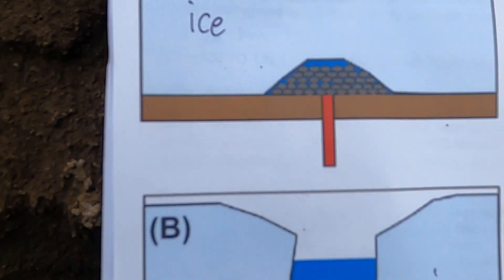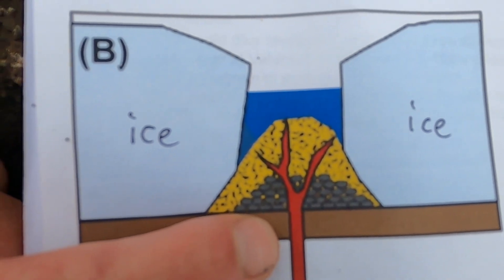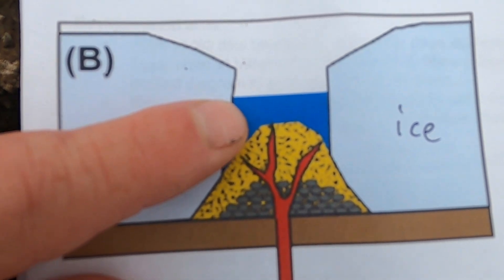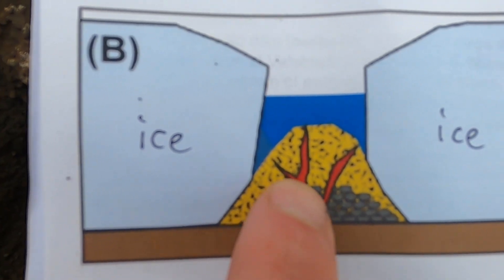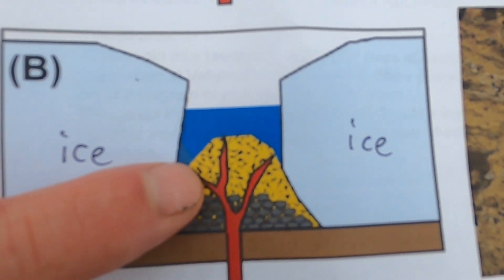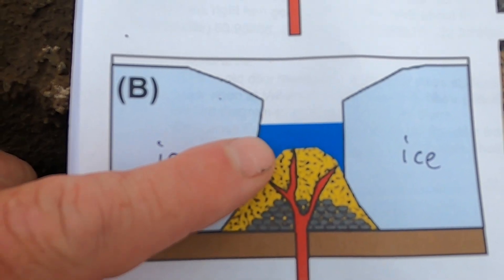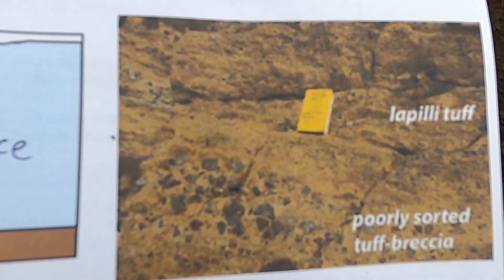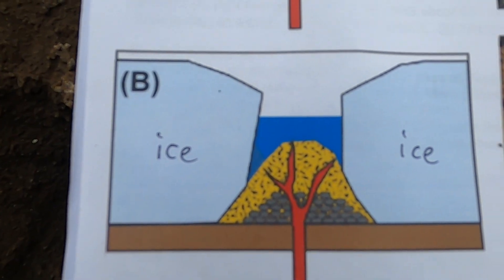As that ice gets thinner, eventually it gets breached and we have water sitting above the eruptive vent. We've got our stack of pillows, but now with the ice removed and some amount of water on top — maybe tens of feet, maybe a couple hundred feet — the overlying pressure is not as substantial. Now we get fragmenting of the lava and more explosive behavior, creating tephra and pyroclastic material that might get thrown in the air. That's where you get the breccias and tuffs — material that forms when the volcano has breached the ice but still possibly has some water above it.